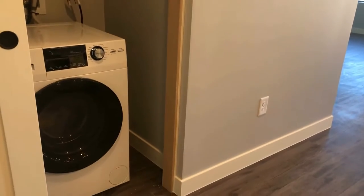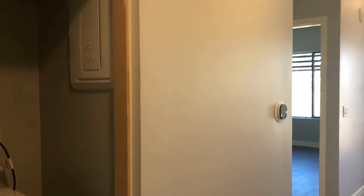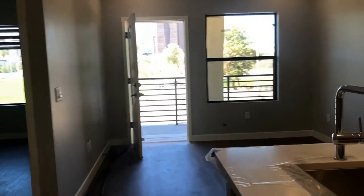Off to the left here, we've got a closet. This unit does have its own water heater as well as this little fancy washer dryer. It is an all-in-one unit. It's very European and cool and will do everything for you except fold them.